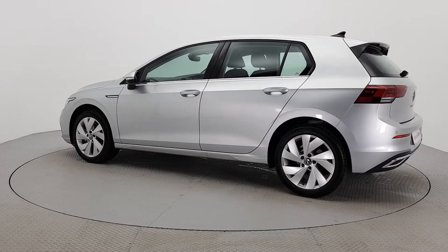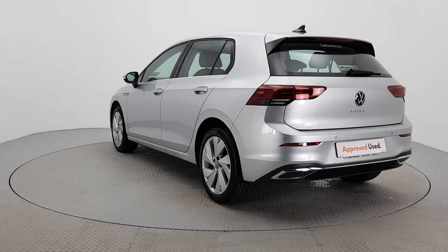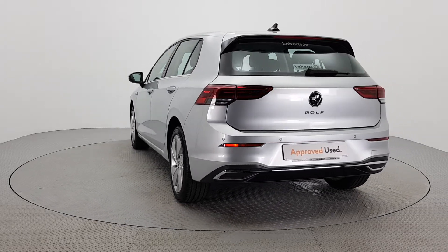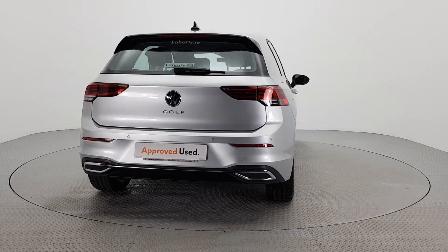For further details on this car or to talk to us about our simple, flexible finance options, please call one of our Volkswagen sales team on 056 7704700 or visit our website leharts.ie.